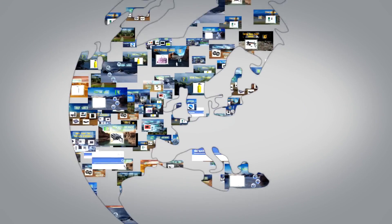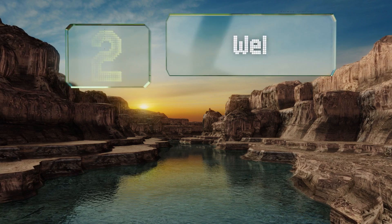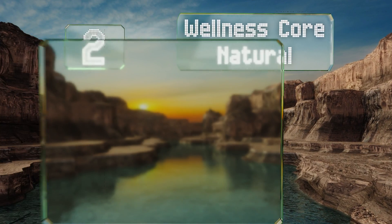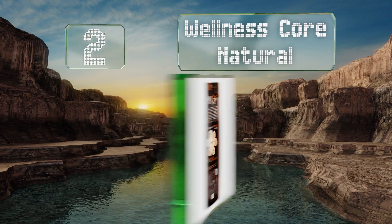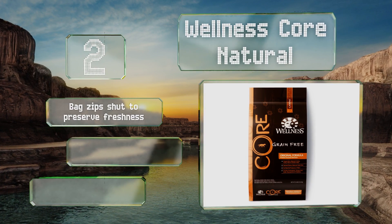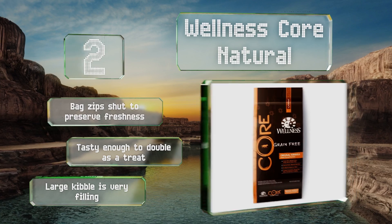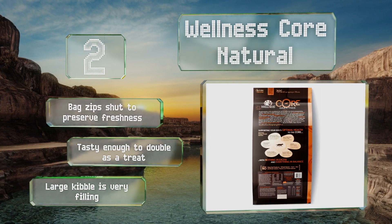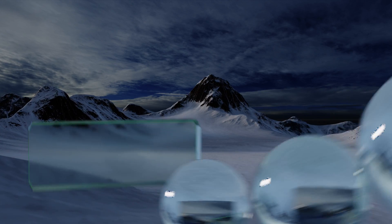At number two, Wellness Core Natural gives your mutt all the meat he can stomach with no questionable animal byproducts. Beyond that, there's plenty of vitamin E to help with allergies, as well as phosphorus and calcium to sustain healthy bones and teeth. The bag zips shut to preserve freshness, this food is tasty enough to double as a treat, and the large kibble is very filling.